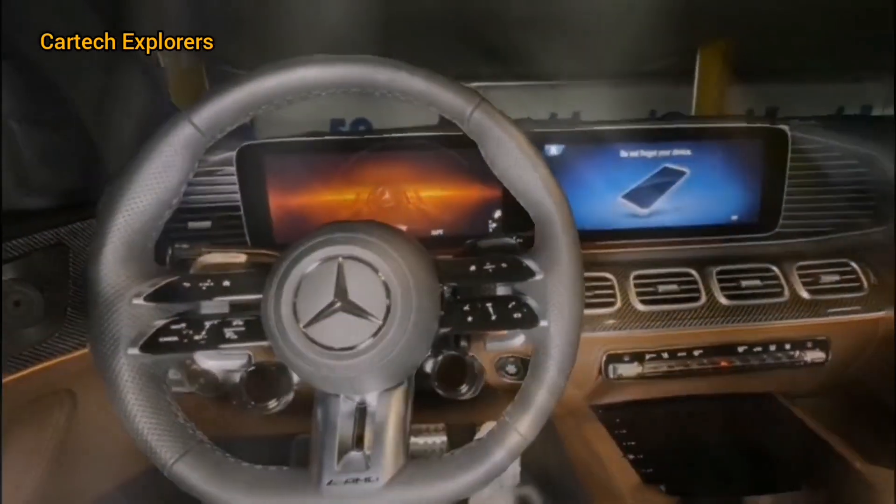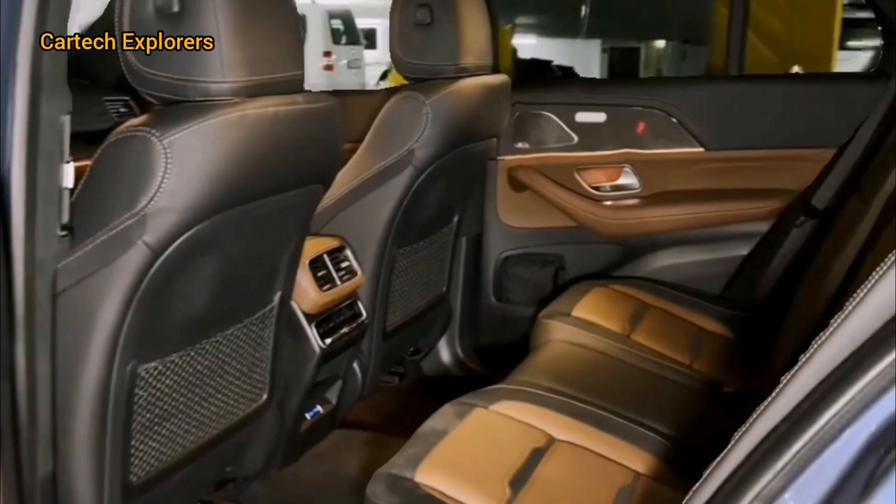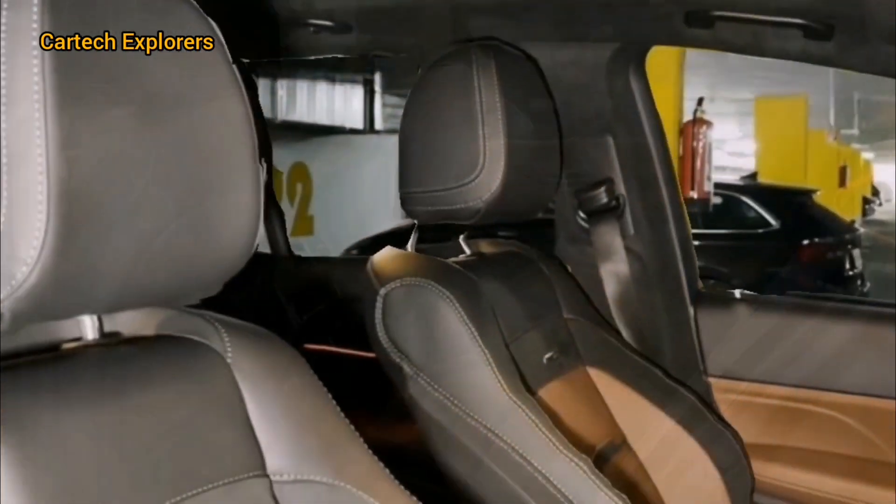It's fully customizable and supports both Apple CarPlay and Android Auto. There's plenty of legroom and headroom for all passengers, making long drives comfortable for everyone.